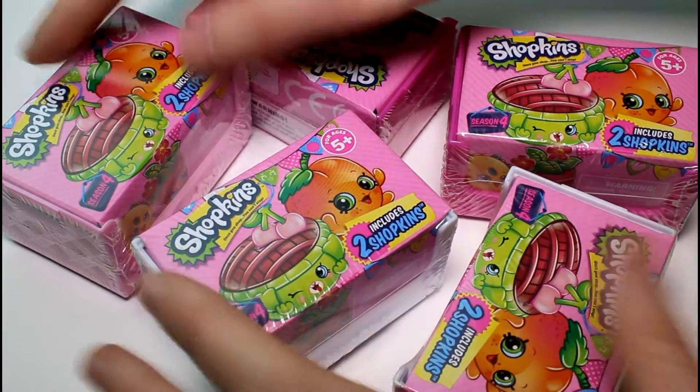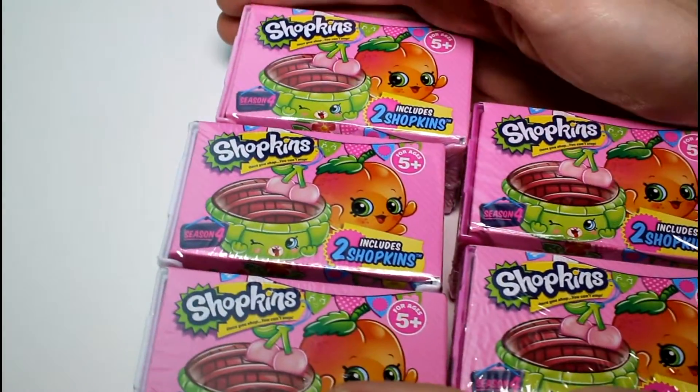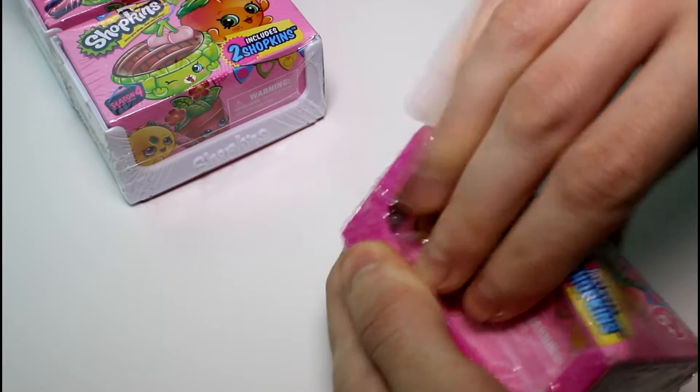Hey guys, welcome back to my channel. Today we are opening some more Season 4 Shopkins. How exciting are you? We have five to open today. I really, really hope it's not like last time where we had all kinds of doubles. So let's just get into it. Let's open these up.